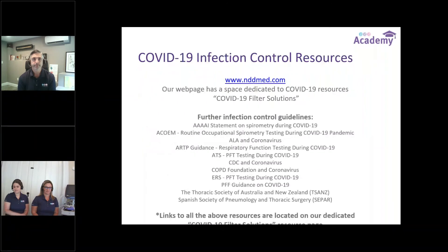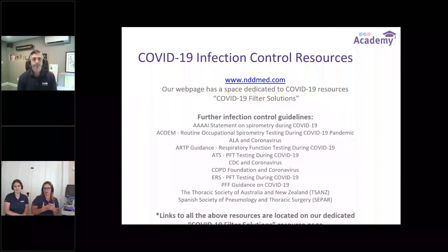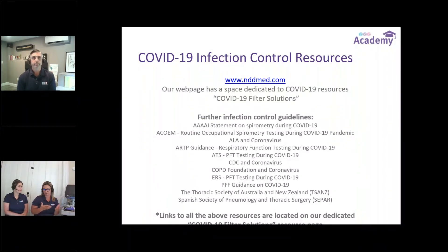Now we'll go over the COVID-19 infection control resource page. If you've been on our website, you'll see we have put out our COVID resource page, which is easy to find. There are further infection control guidelines we've added from Quad AI, ATS, ALA, COPD Foundation, and ERS. There are a lot of resources there to help you get your lab up and running and feeling comfortable. We tried not only to bring information about our filter solution, but to give you a list of resources you can explore with your infection control team to make the best decisions for your situation.